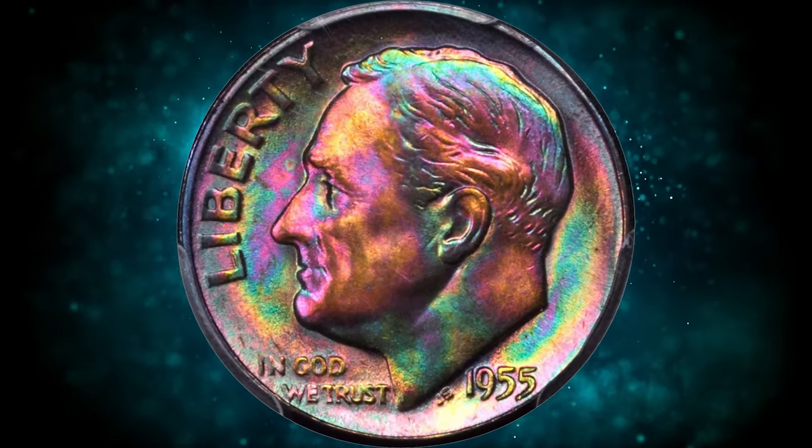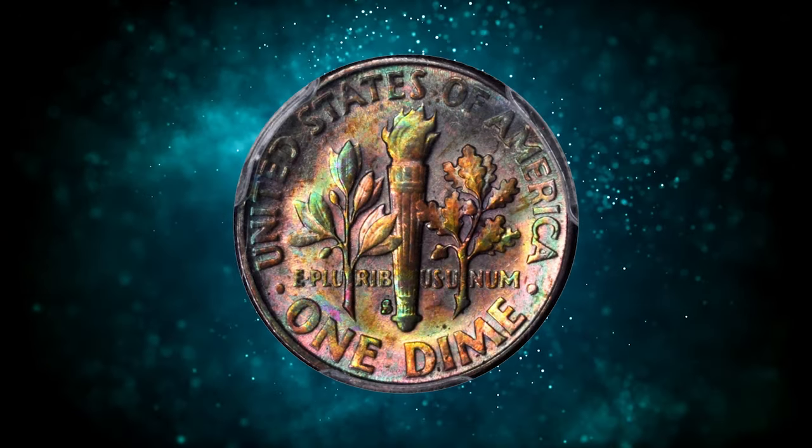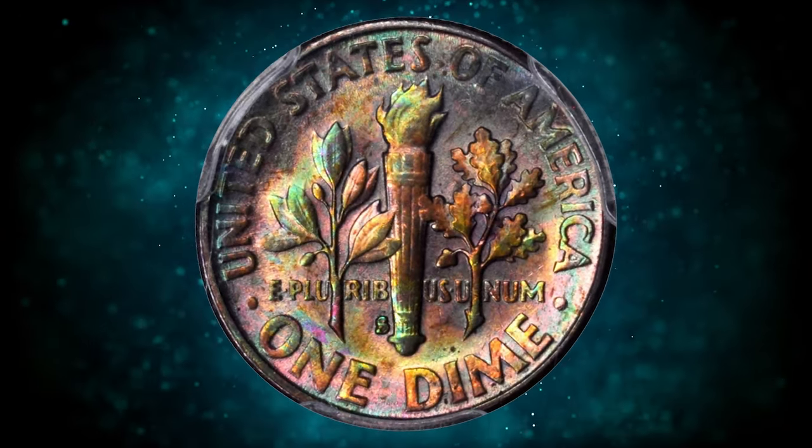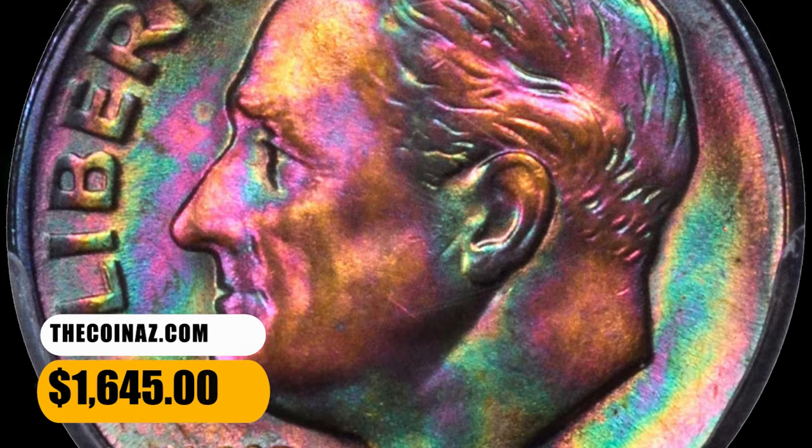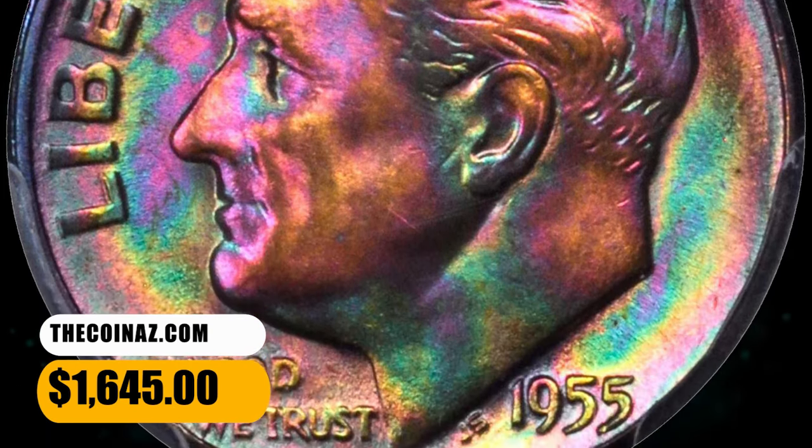Both sides are layered in blended pink, apricot, emerald green, rose gray and cobalt blue toning that provides absolutely outstanding eye appeal. Exceptionally well preserved for the issue, it was sold for $1,645.